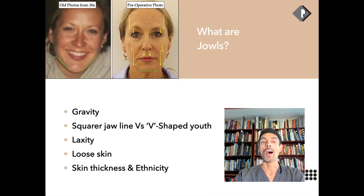Jowls are really a change in the shape of the face. When you're young, you have a nice V-shaped appearance to the jawline, and with aging it often gets squarer. The cheek area gradually comes down and creates fullness along the jawline. There's often laxity, loose skin, and ethnic considerations, as well as differences in skin thickness and a lot of individual variation.